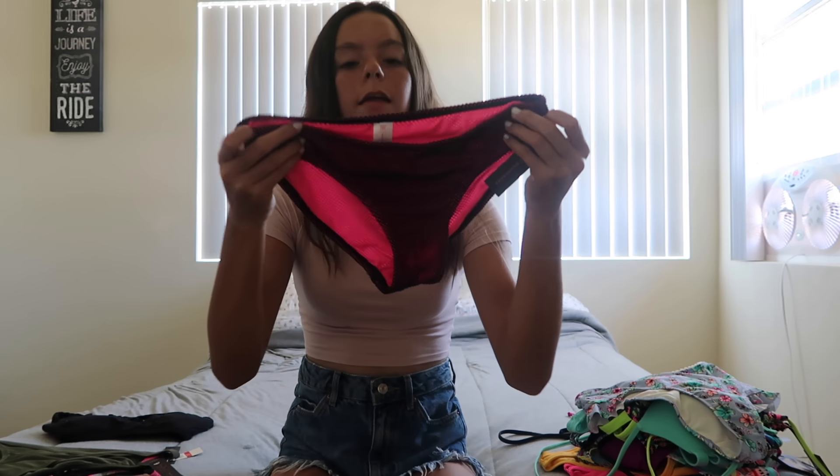The next item is a pair of bottoms in kind of a fishnet material, but in the back it's pink. Here are the fishnet-like pink bottoms with my own top, and here's the back.